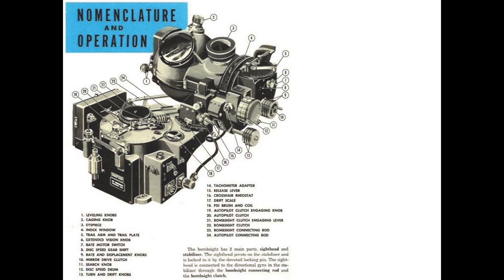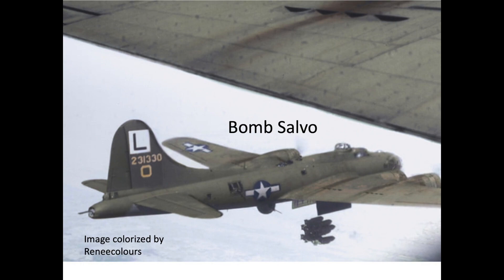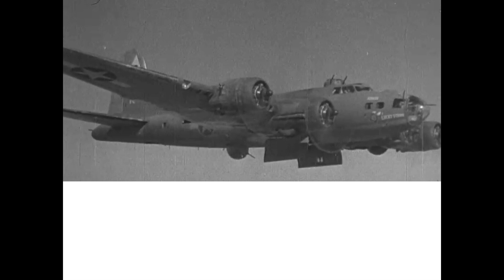The bombardier would destroy the Norden bombsight by firing two rounds from his Colt 45 pistol into the glass sight telescope and one round into the rate N mechanism. The bombardier or pilot will open the bomb bay doors and jettison or salvo the bombs. The bomb fuses will not be armed, so an unarmed bomb will not detonate at ground contact. The bomb bay doors will be kept open during the abandon ship process.